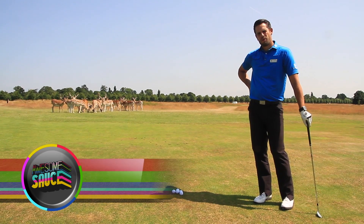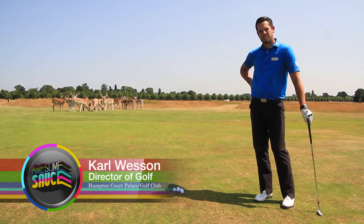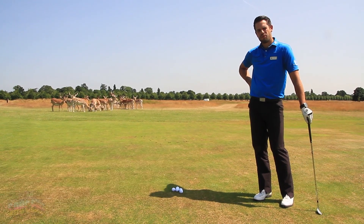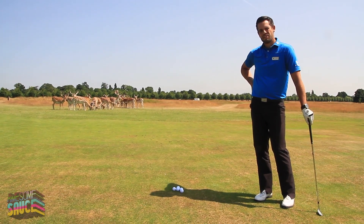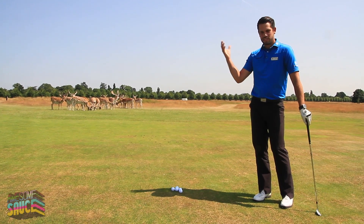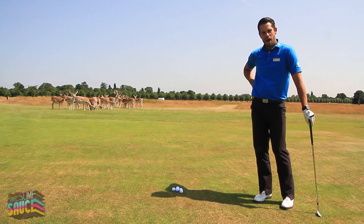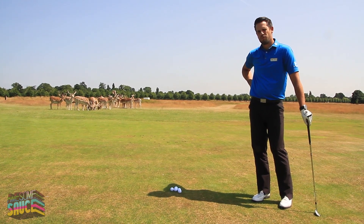Hi there, my name is Carl Wesson, I'm the Director of Golf at Hampton Court Palace Golf Club. Over the next few weeks I'm going to be discussing different golfing techniques. The sun's out shining at the moment so it's an ideal opportunity to get out on the golf course and start improving your golf.